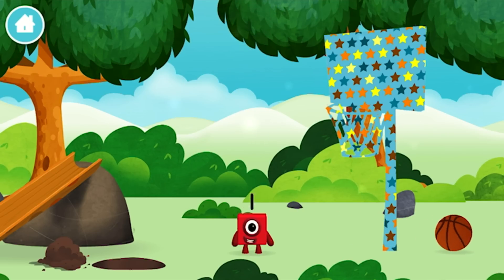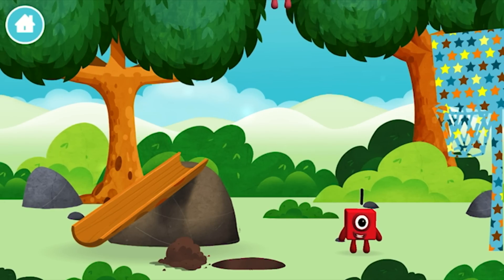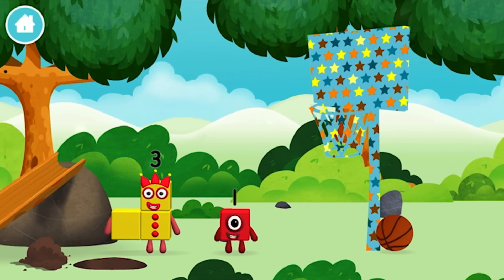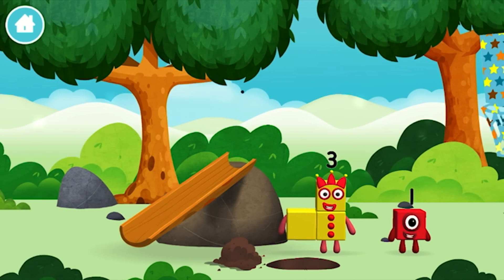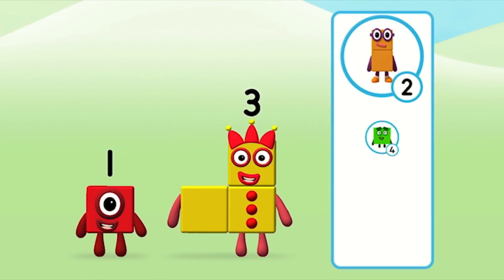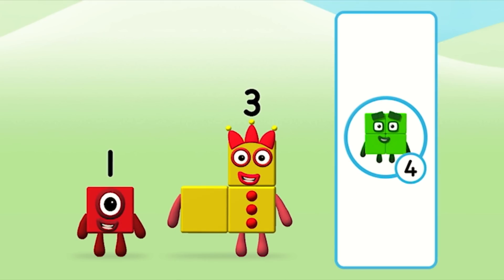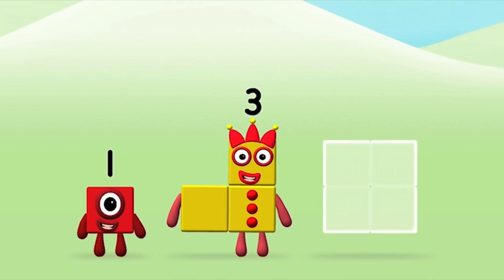You found one! The number block was hiding behind a tree! What number block can you make by adding these two together? Correct! You chose the right answer! Add the number blocks together!